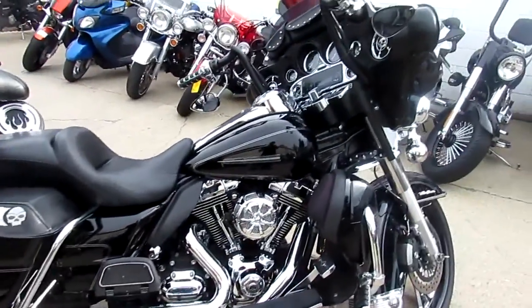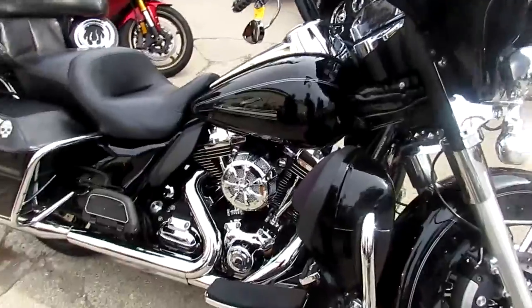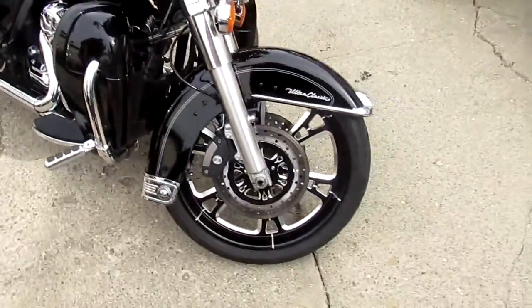21-inch wheel, chrome switch housing, chrome switches. It's got the Willie G Skull package, and the Freedom Exhaust makes this Harley sound as cool as it looks.